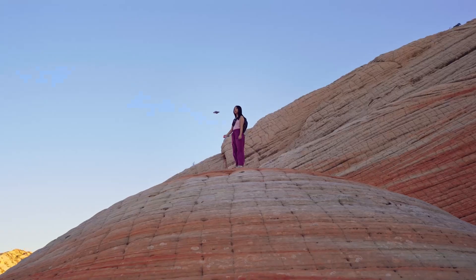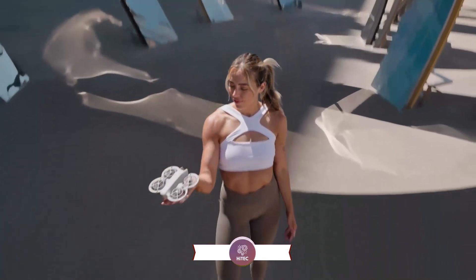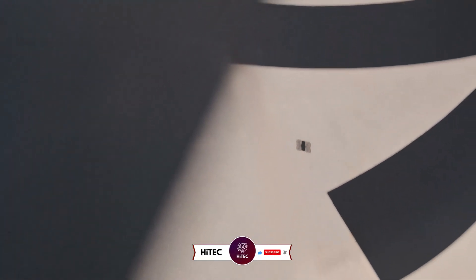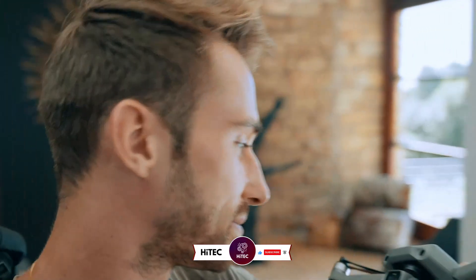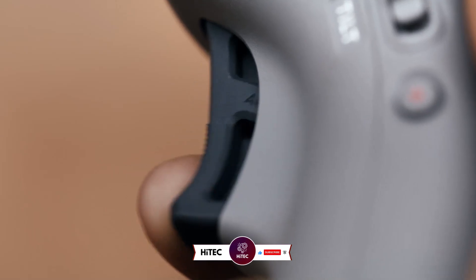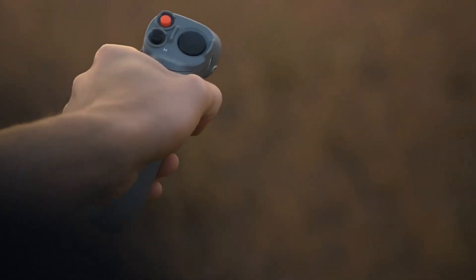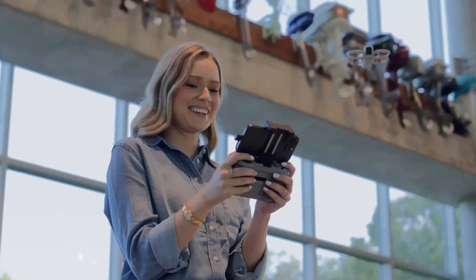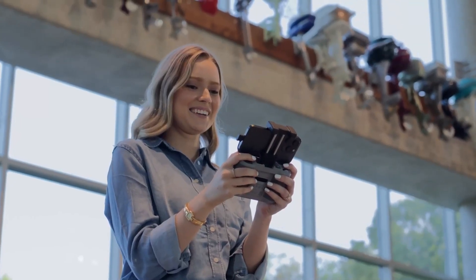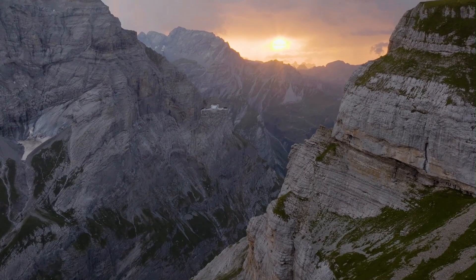And that wraps up today's journey through the world of tech wonders on Hitech. If you enjoyed this video and discovered some must-have gadgets, give it a thumbs up and share your thoughts in the comments below. Don't forget to subscribe if you haven't already — you won't want to miss our daily dive into the latest and greatest in technology. Hit that notification bell so you're always the first to know when we drop fresh content. Stay tuned for more exciting reviews, comparisons, and must-have tech updates. Until next time, keep exploring and stay ahead in the world of technology.